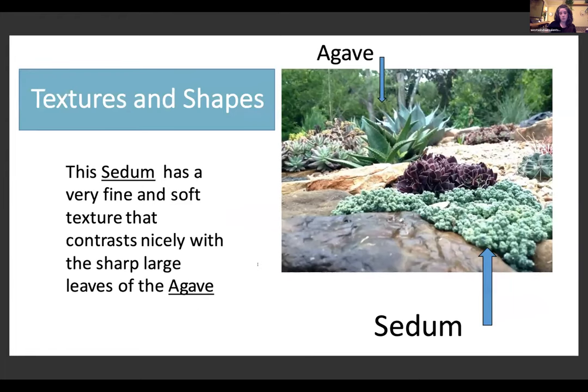Textures and shapes are almost as powerful as color. A sedum has a really fine soft texture that contrasts nicely with the sharp leaves of an agave. I think about whether something is skinny and grassy, round and soft, and I try to break those things up so things don't get lost. If I put an aloe right next to an agave, they might read as one thing — I really want each plant to shine on its own.